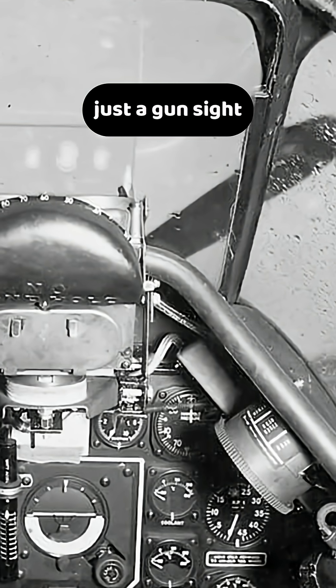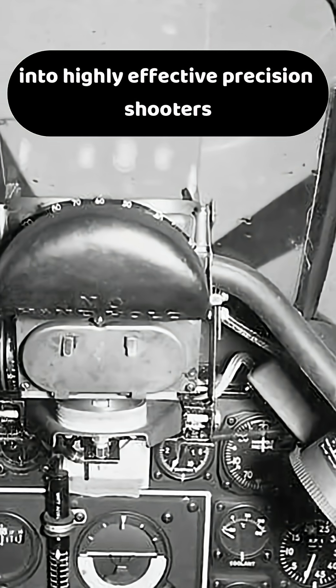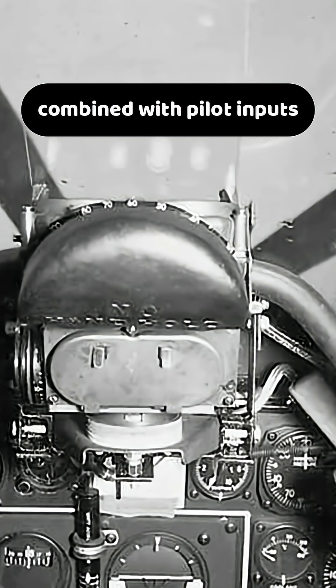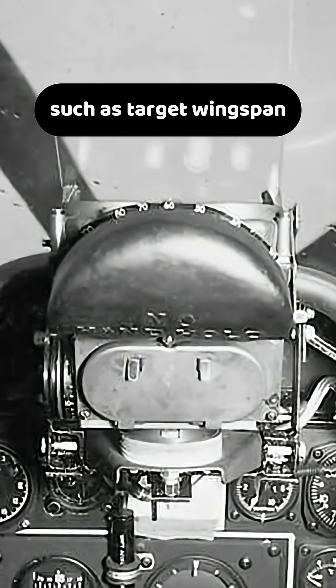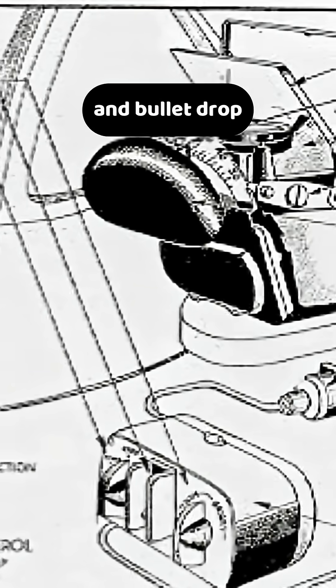The K-14 was more than just a gun sight — it transformed Mustang pilots into highly effective precision shooters. Using a gyroscope combined with pilot inputs such as target wingspan and estimated range, it automatically calculated target lead and bullet drop.